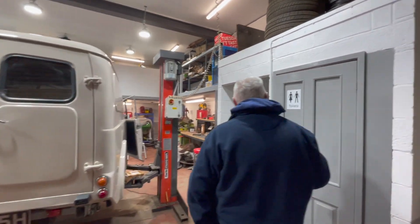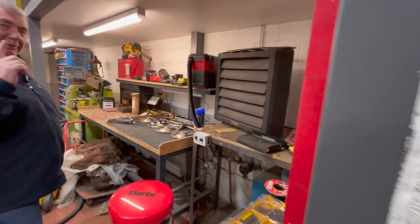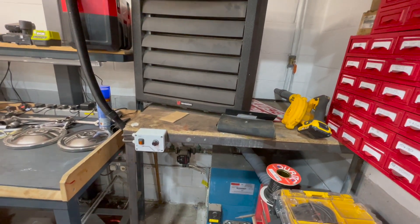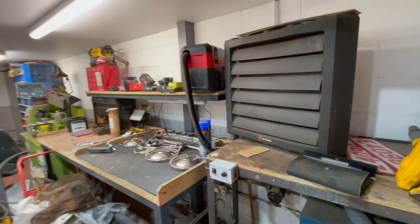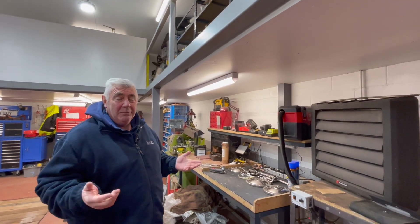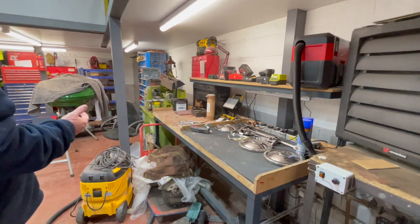We have a toilet and a little kitchen. Another important thing is this central heating boiler. People laugh and say they can't believe I've got central heating in the garage, but if you've got somebody working for you and they're in an environment that's freezing cold, you won't get any production out of them. They won't be happy, they won't want to come to work. So you might as well make it a nice environment to work in.